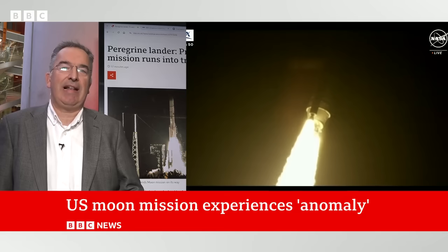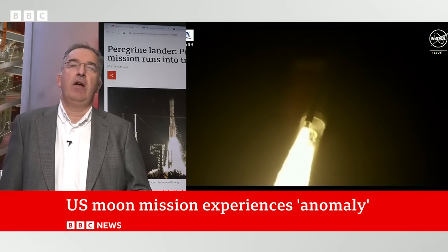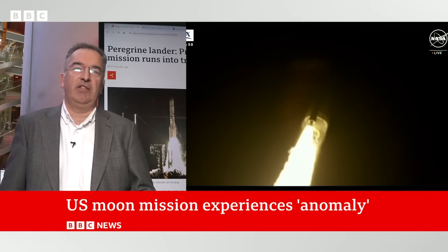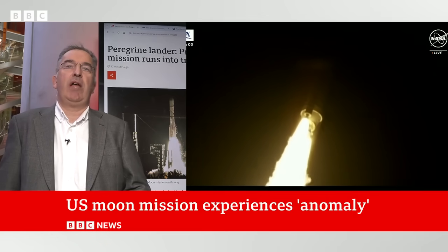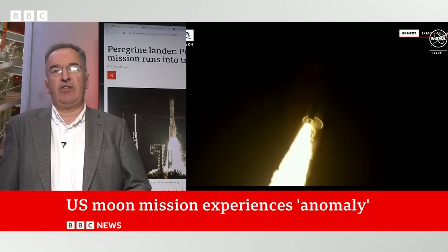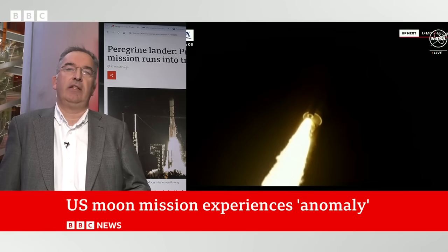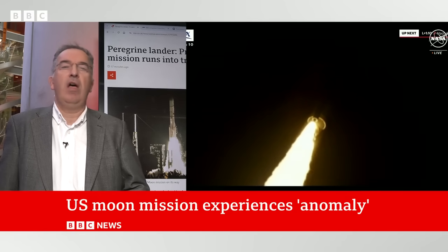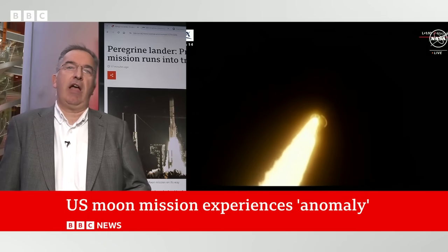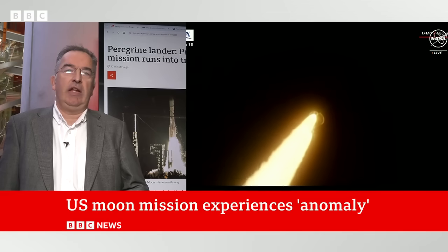It's not entirely clear from the statement what that means. It could mean that it's doing it some of the time but then losing track of where the sun is in the sky. So it may be topping up its batteries a bit, and then losing track of the sun, and then the batteries are starting to discharge. Their engineers are working on it at the moment, and they will have rehearsed many times scenarios just like this. They will have a fault tree that they will be going through, trying to sort it out.